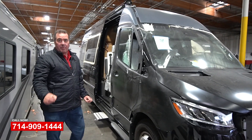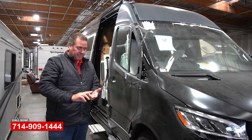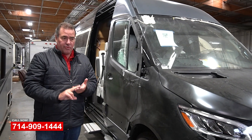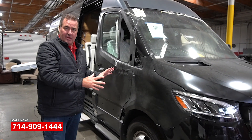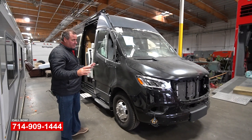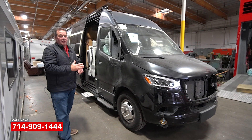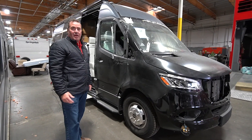We are the premier Sprinter repair facility in California. We have all the proper frame equipment, all the proper welding equipment, and trained technicians to repair these vehicles. We have the right spray booths — every piece of equipment needed to fix these vehicles properly. If you've got any Sprinter repair, service, collision repair, or need some interior upgrades, please give us a call. OCRV in Yorba Linda, California.